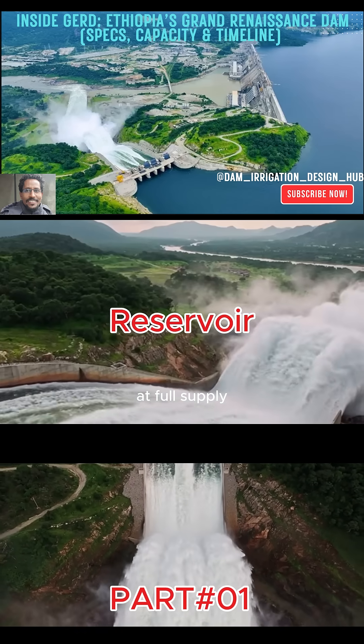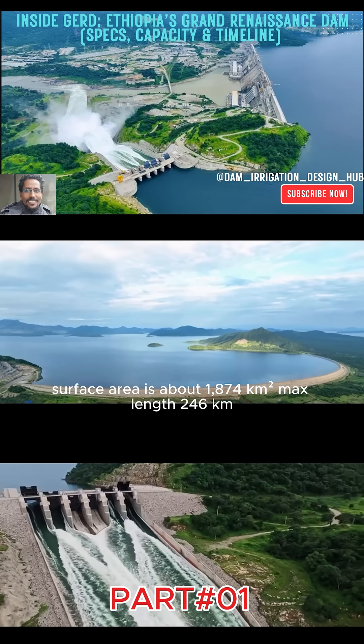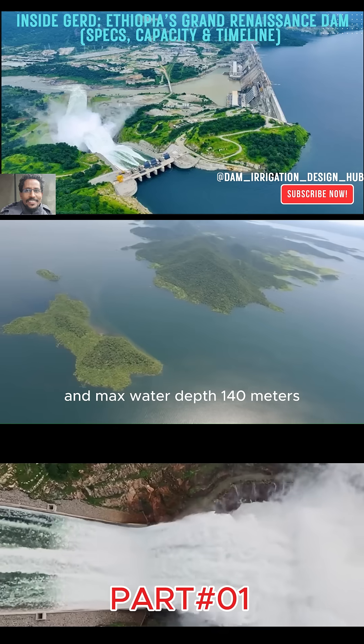At full supply, the reservoir stores 74 billion cubic meters, with 59.2 billion cubic meters of active storage for generation. Surface area is about 1,874 square kilometers, max length 246 kilometers, and max water depth 140 meters.